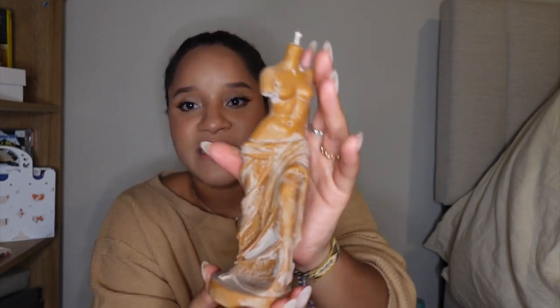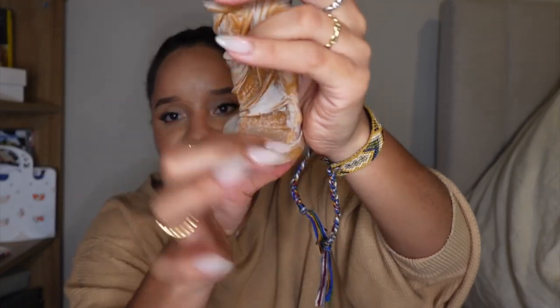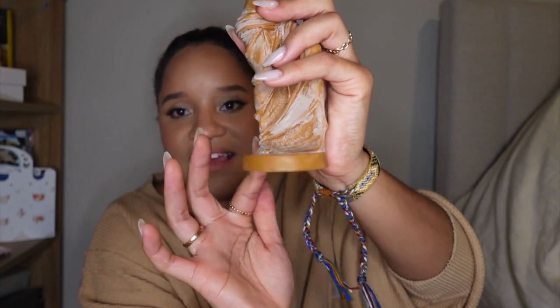The last candle I have isn't meant for burning — it's just for fun. My little sister gifted it to me. It's a special molded candle in the shape of a cute little statue. It doesn't smell like anything, just natural wax — it just looks really pretty on my desk.